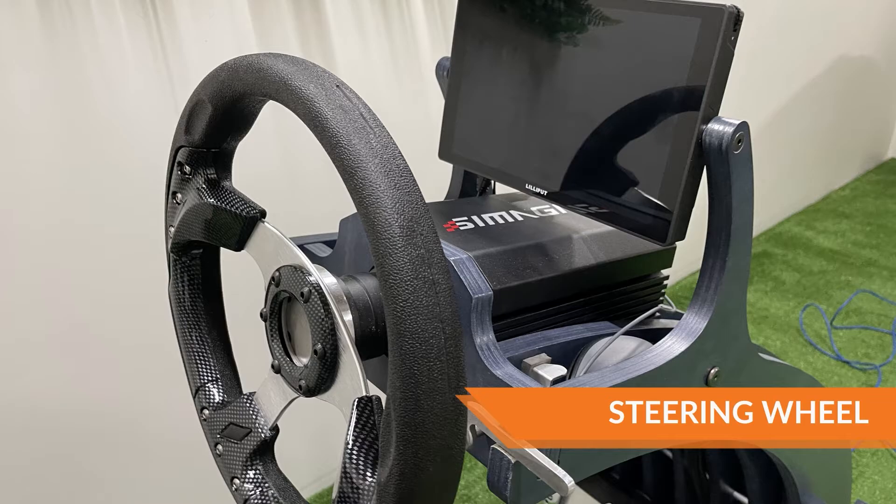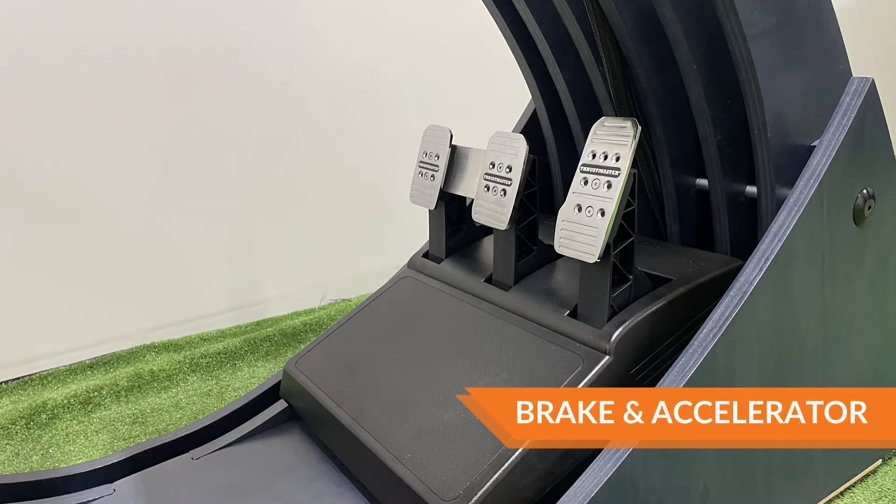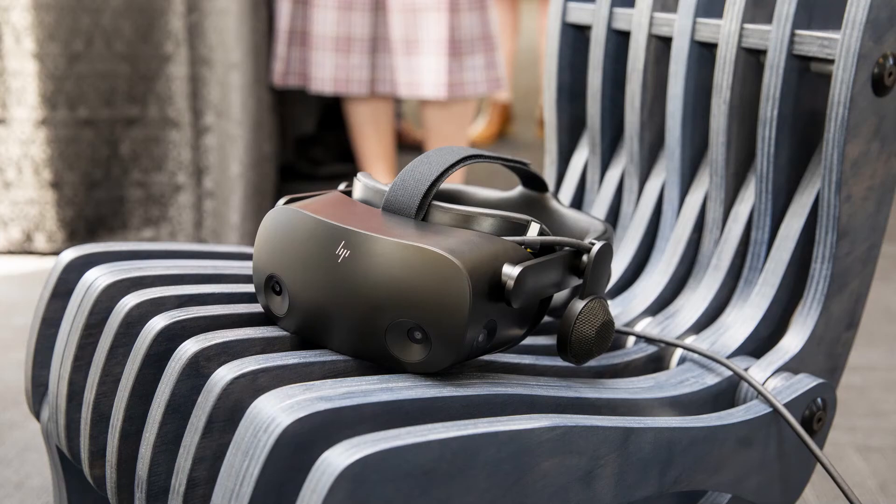For controls we have a steering wheel, pedals, and an indicator. Everything else we can do by looking around using the virtual reality headset.